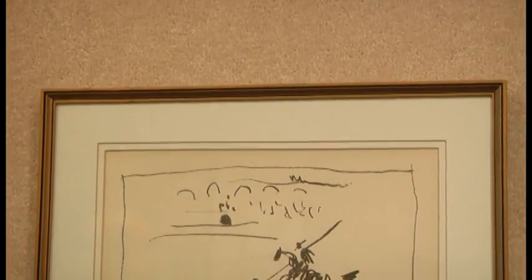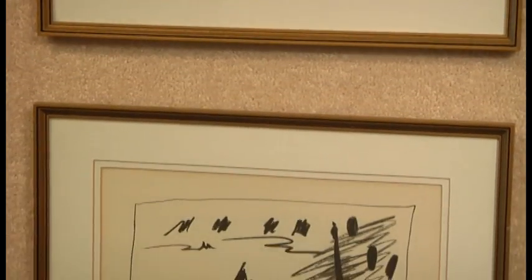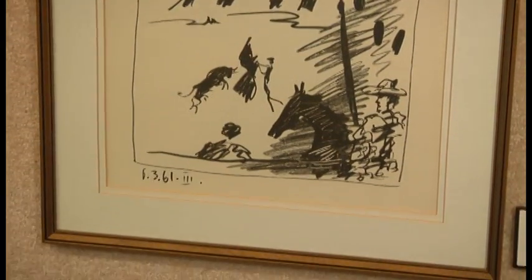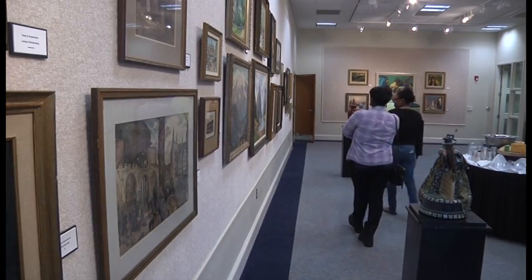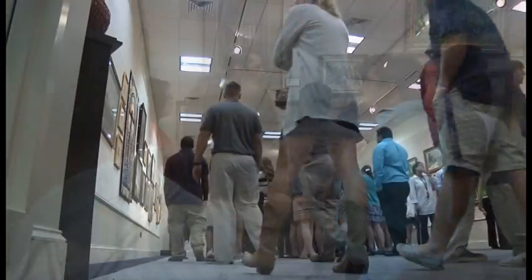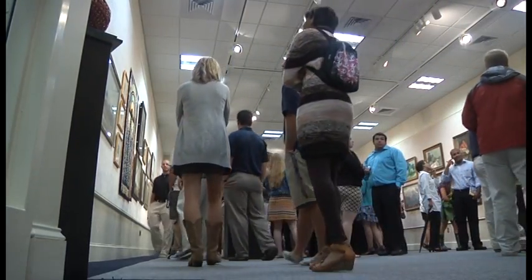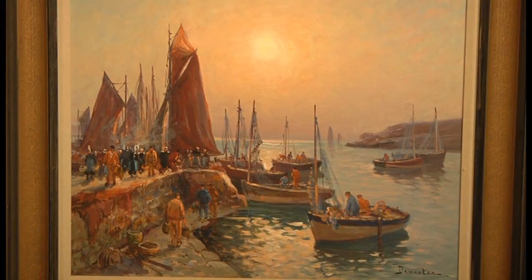I was just admiring the new gallery here in the Bat Center. I think it's amazing — I had no idea they were stashing these Pablo Picasso paintings over there. Pretty awesome. That's incredible. I didn't know we had anything like that here.